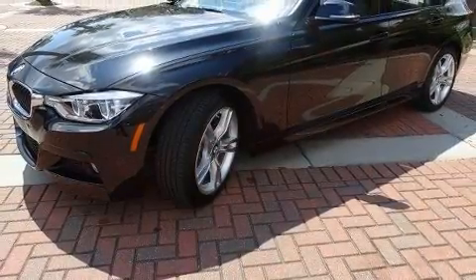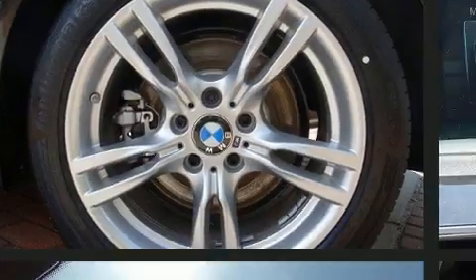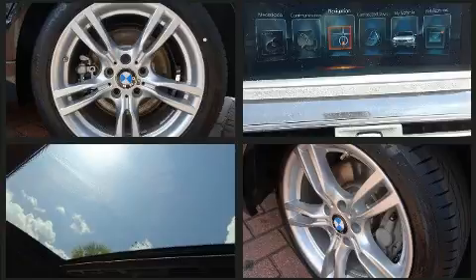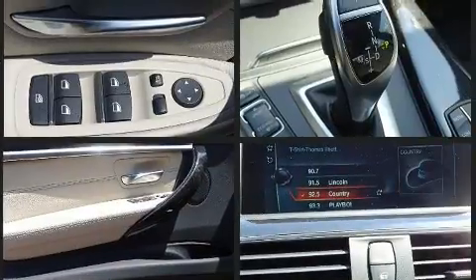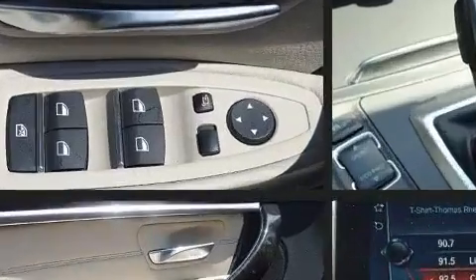BMW also prioritized safety and security with features such as dual front impact airbags with occupant sensing airbag, front side impact airbags, traction control, brake assist, anti-whiplash front head restraint, a security system, an emergency communication system, and four-wheel disc brakes with ABS.